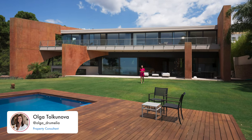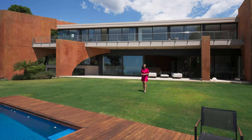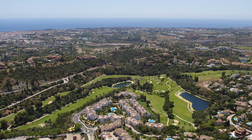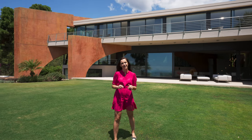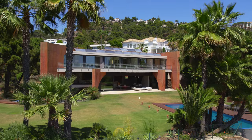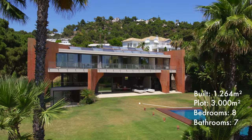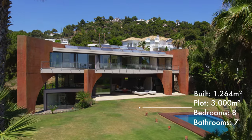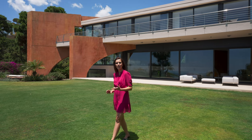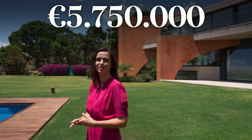Hi everyone, welcome back to our Drummeli YouTube channel. This time we're doing a property tour of our new exclusive listing located in the gated community of Reserva del Cuscuz. Before we start, let me give you some key features: a spacious southwest-facing house built over three levels of 1,200 square meters, featuring eight bedrooms, set on an almost flat plot of 3,000 square meters. It is totally private, boasting panoramic views, and listed for sale for five million seven hundred fifty thousand euros.